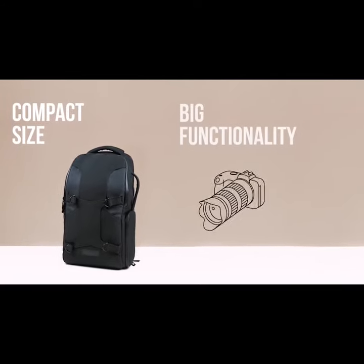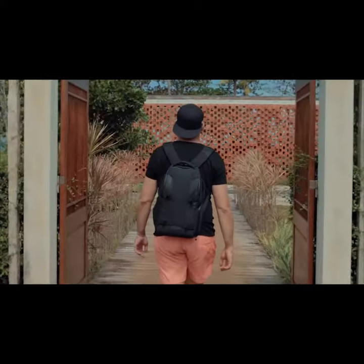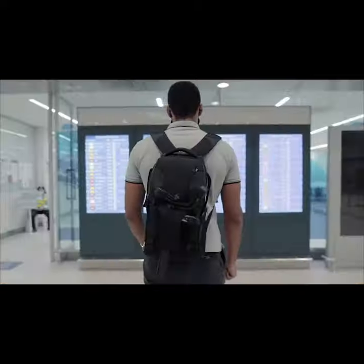Escape is the small bag for your high-end gear — modular, adaptable, and built to carry exactly what you need with no wasted space.